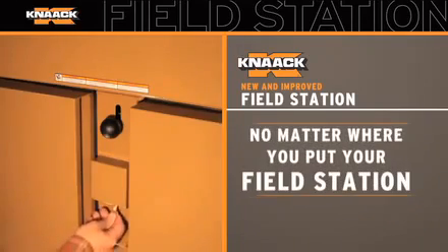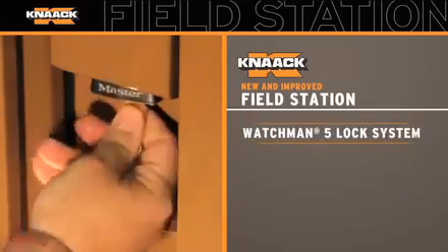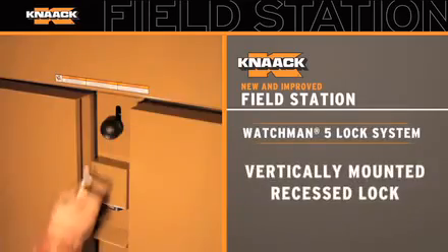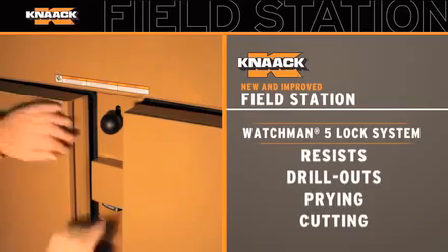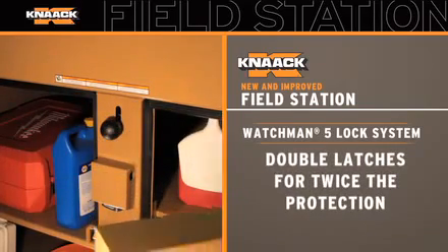And no matter where you put your field station, you can rest assured it's secure. With the Watchman 5 lock system that features a vertically mounted recessed lock that resists drill outs, prying and cutting. Plus, double latches for twice the protection.